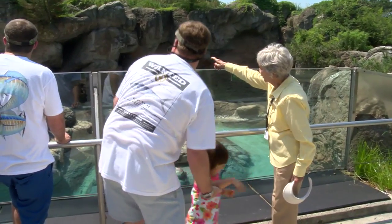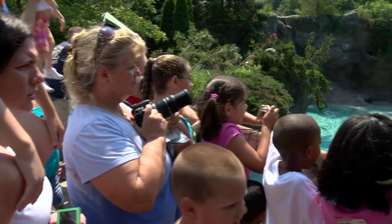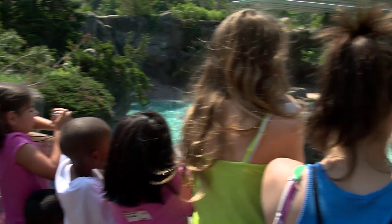Volunteers are an essential piece of the puzzle at the North Carolina Zoo, with an average of about 300 volunteers ranging in age from 12 to 88. They contribute nearly 40,000 hours annually. Volunteering at the zoo is fun and very rewarding.